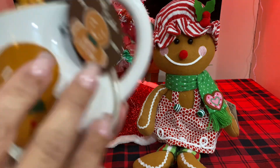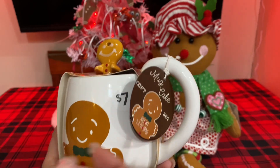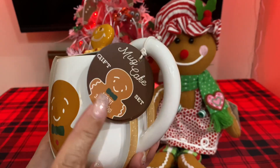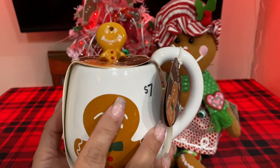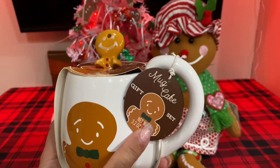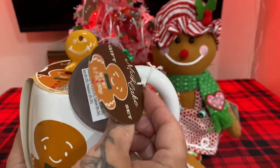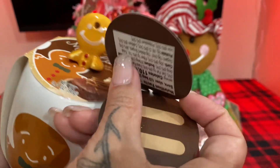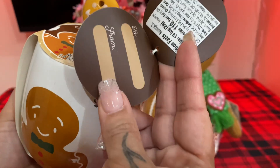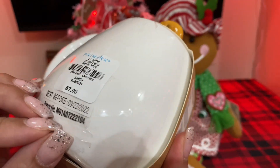I got this beautiful Gingy mug — I love it, it's so pretty — and it's a mug cake so it's a gift set. It's so pretty and it's so cheap, $7 at Primark. And then it has a cute little label to and from there, you guys can see it. So cute, and this was $7.